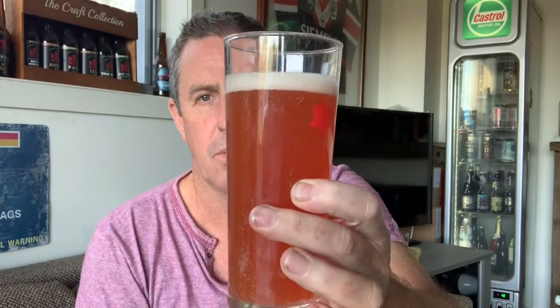Welcome back craft beer lovers, Thirsty Thursday time for a video review. Today's one is from Nomad — the Berry Sour IPA. Sounds like they've got a ton of different berries: blueberries, blackberries, raspberries, three or four different hop styles, and it's a kettle sour. Should be an interesting beer. Lots of color — looks like in the glass there's a little bit of a reddish tinge around it.